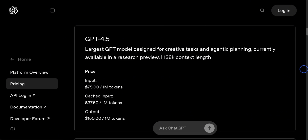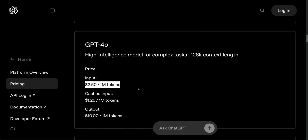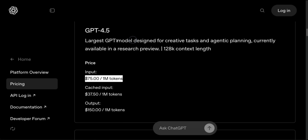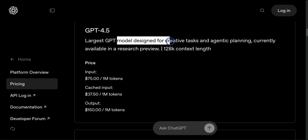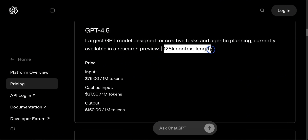They say it's a very large and compute-intensive model, making it more expensive and not a replacement for GPT-4O. How expensive? It's $75 per million tokens. In comparison, GPT-4O is just $2.50 per million tokens — probably the most expensive model ever seen. In terms of use cases, they say it's designed for creative tasks and agentic planning, and is currently available in research preview with a 128,000 context window.